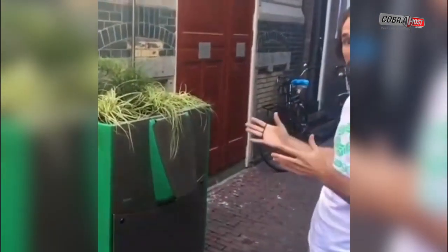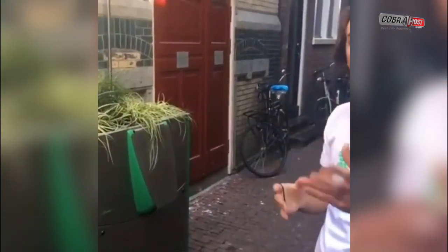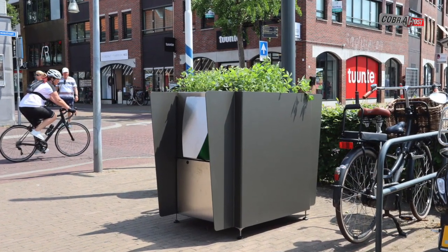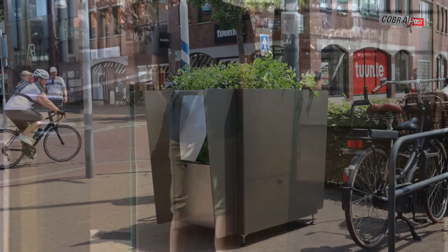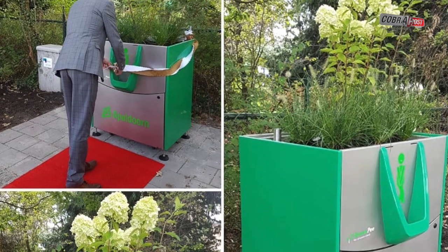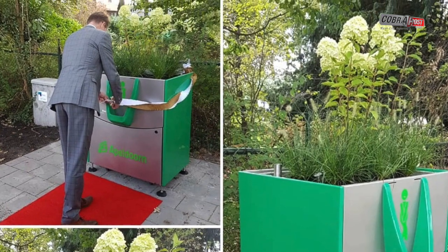Amsterdam installs plant pots as urinals to prevent tourists from urinating in the streets. The new move will not only deter tourists from urinating on walls, but the urine collected would be used to make fertilizer. To discourage tourists from urinating in the street, Amsterdam has come up with an innovative remedy.